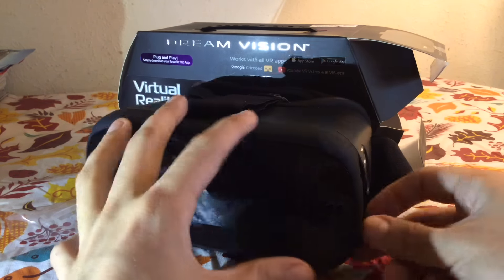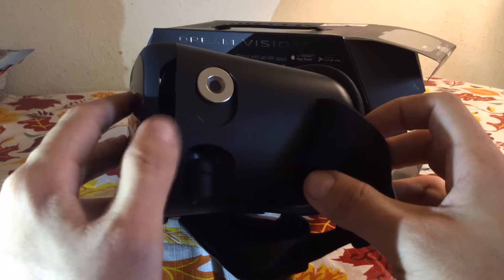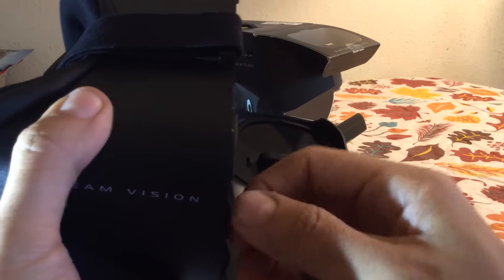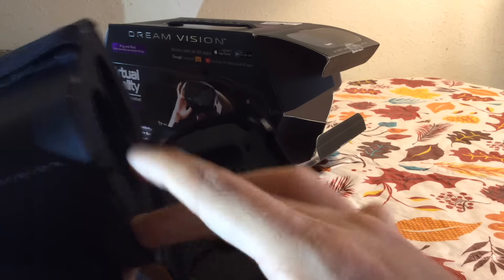The earbuds are shit. These little things are just horribly crappy — they sound miserable. But luckily there are little slots inside that you can plug in your own pair of earbuds. Of course, if you're using the iPhone 7 you can't do that, but I'll shut up about the 7. I would avoid using the built-in earbuds for any of these. If you have a nice set of earbuds or headphones, just use that. For 20 bucks, I wasn't expecting the earbuds to be good.